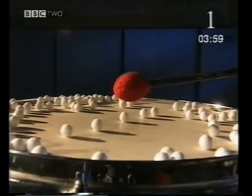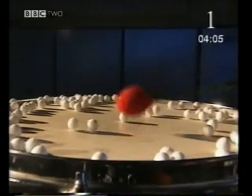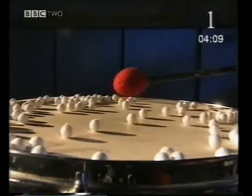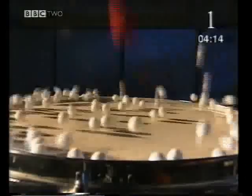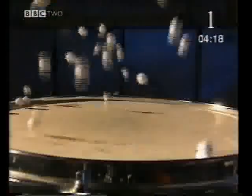When I hit this drum gently, the vibration is very small. The polystyrene balls only just move, and the sound is quiet. The loudness of a sound depends on the size of the vibrations that made it. The size of a vibration is called its amplitude. The bigger the amplitude, the louder the sound.